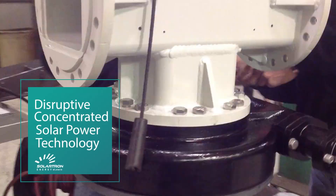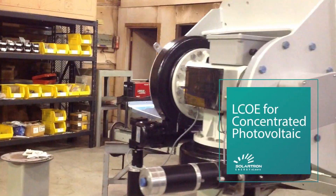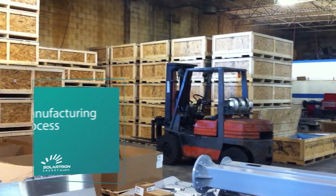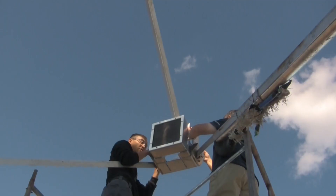You'll learn about the latest disruptive technologies, how to calculate the LCOE by having a complete project cost breakdown, and get an insider's look at the manufacturing process and how to evaluate materials.